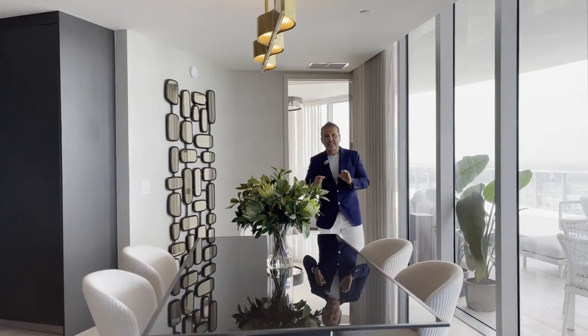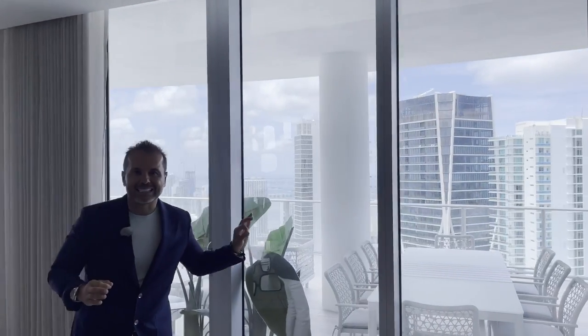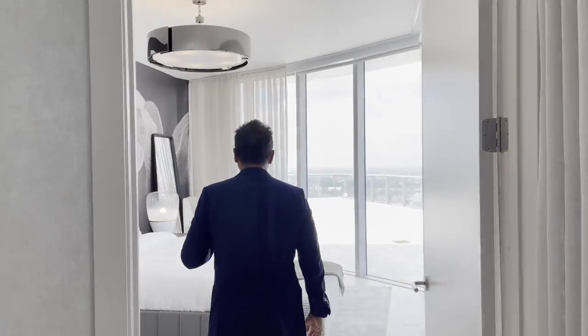Lo que nos espera ahora es algo muy especial, ahorita se los muestro con más detalle: la terraza. Les dije, cuatro habitaciones, cinco baños en 380 metros bajo aire.